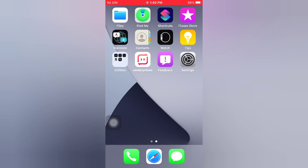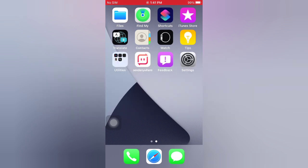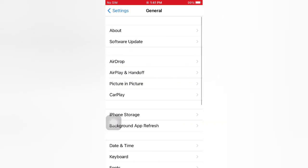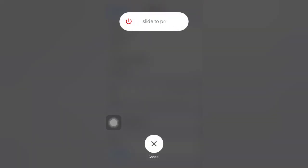Tip number one: restart your iPhone. Open the Settings app on your iPhone. On the Settings page, scroll down and tap General. On the General page, scroll down and tap Shut Down. Slide to power off to turn off your device, then wait a few seconds and turn on your iPhone.